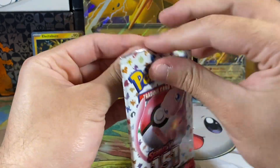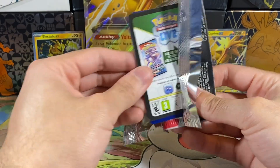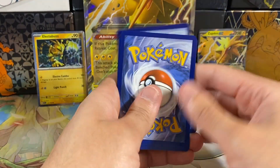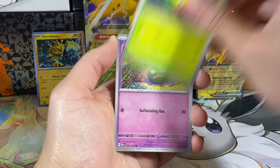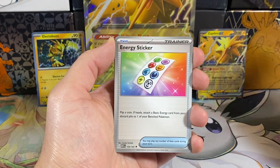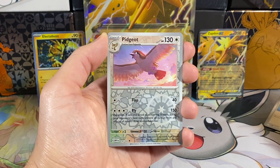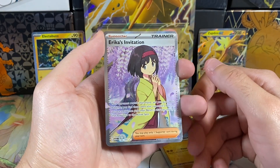I think god packs are like one in 300, so we're probably never going to get that, but whatever. We'll save this code card. From the back we have an energy, Weepinbell, Gastly, Paras, Bolt Orb, energy, Sticker, Ride, Exeggutor, a Pidgeot reverse — very cool — a Machop reverse.